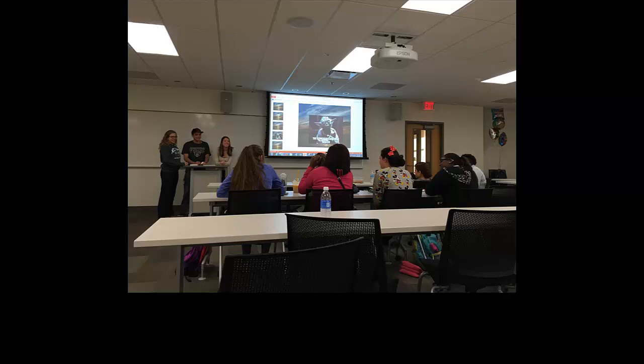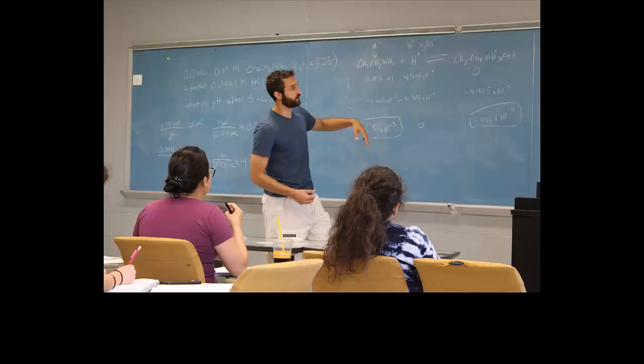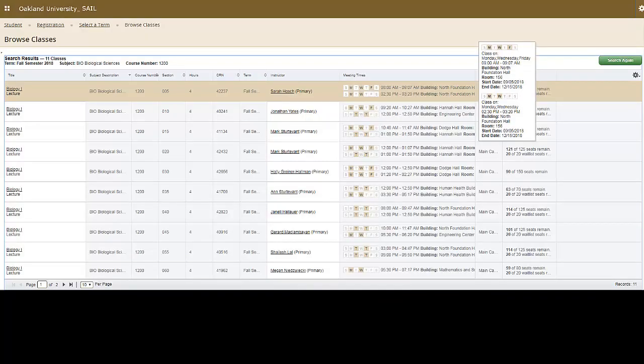Statistics show that students who attend these sessions on a regular basis usually earn a half to a full grade higher than those who don't. So why not attend? You can find our available supplemental instruction sections when registering on MySail or on our website.